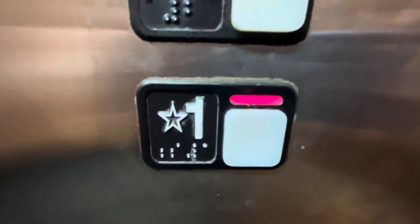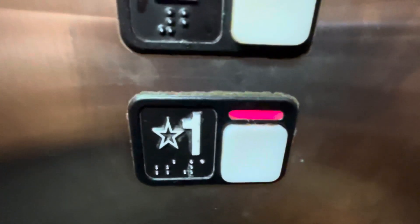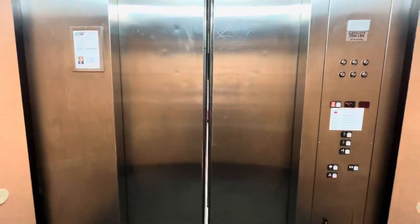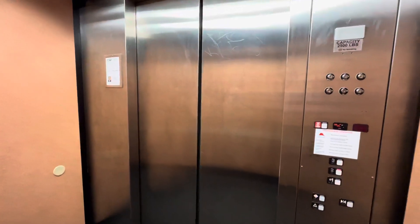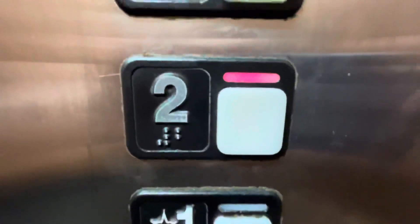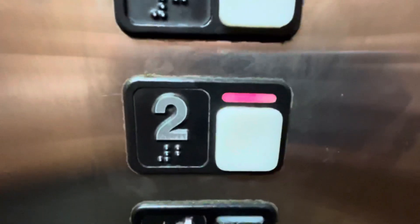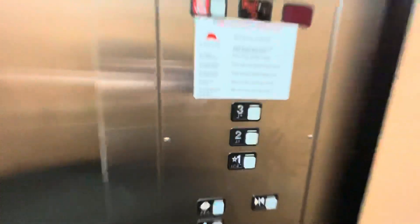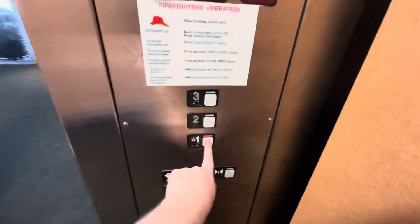Watch the button go out. See up to two for one more ride. Watch two go out. Let's end it on one.